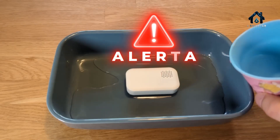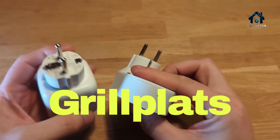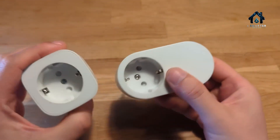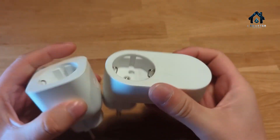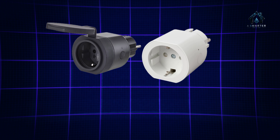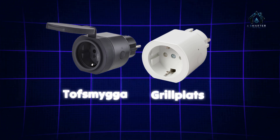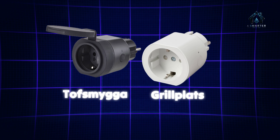But that was just the beginning. FCC filings hint at a smart socket outlet codenamed GrillePlatz and a precision flow sensor, both supporting Thread and legacy Zigbee. Prototype renders leaked in September show two new smart plugs — Tofsmiga for outdoor use and GrillePlatz for indoor — alongside our first look at sensors and switches in living room settings.